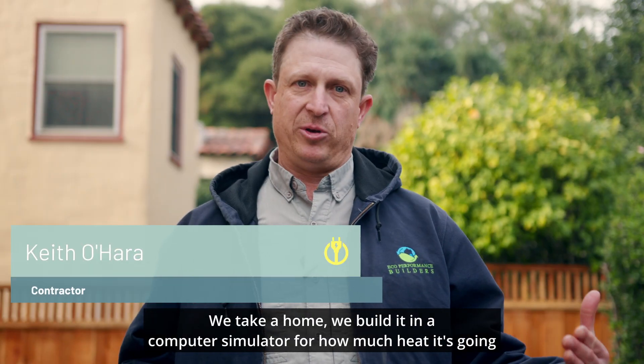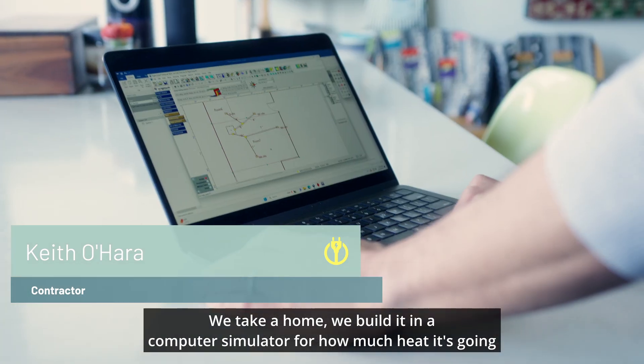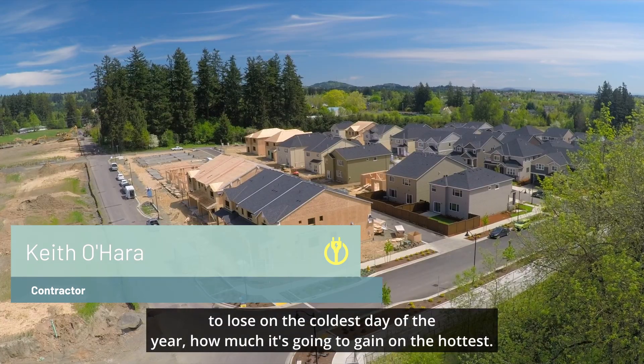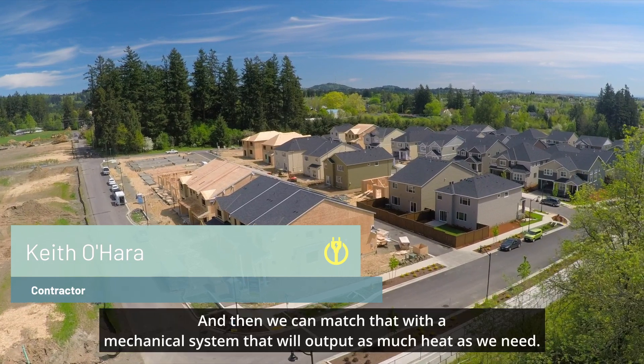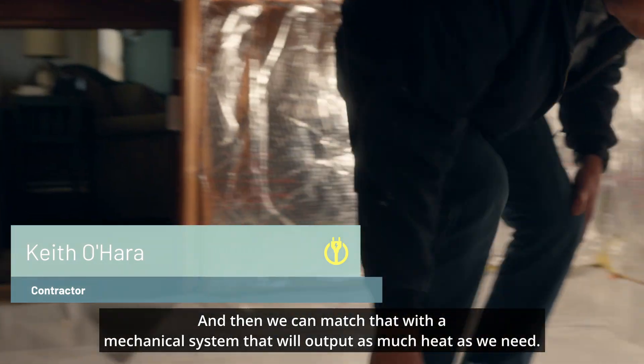We take a home, we build it in a computer simulator for how much heat it's going to lose on the coldest day of the year, how much it's going to gain on the hottest. And then we can match that with a mechanical system that will output as much heat as we need.